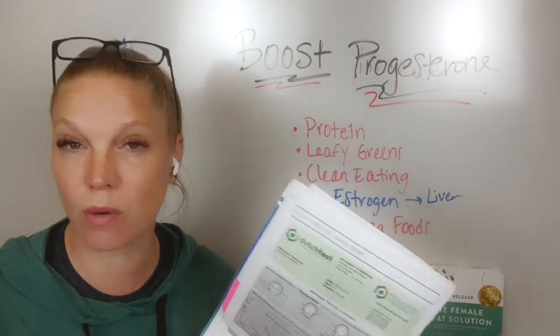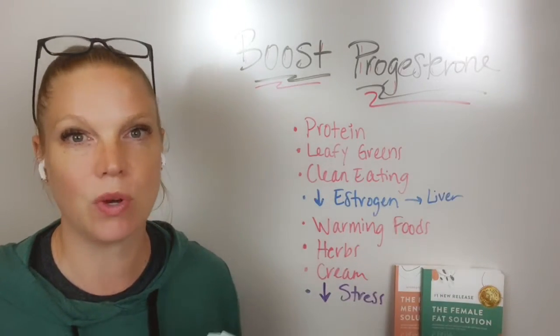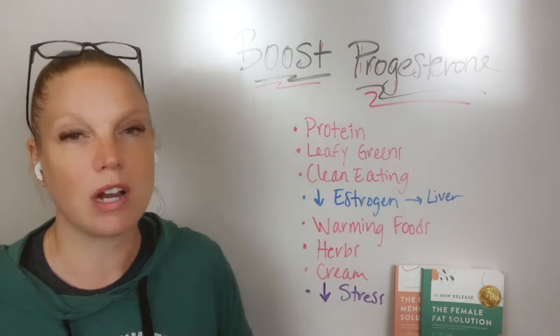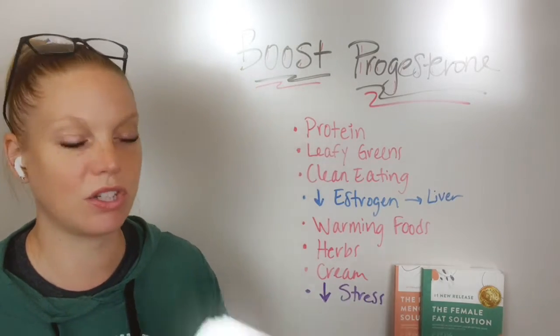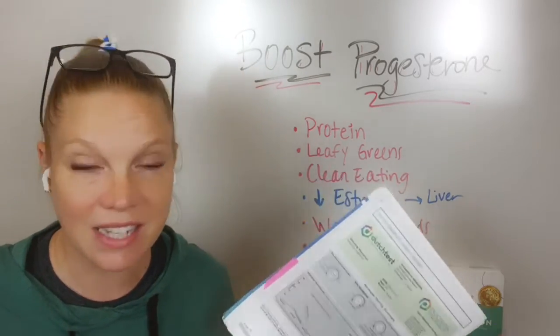They use your urine, so you actually get to see not just what your levels are, but how your body's processing these hormones, because that's where the overall hangup is. How many times have you looked at something and it's like, I know my hormones are off, but going on birth control didn't necessarily help me, or adding this other thing in didn't really help me. That's because it's not necessarily just about what your levels are, but how your body's processing it. And if that's not being addressed,